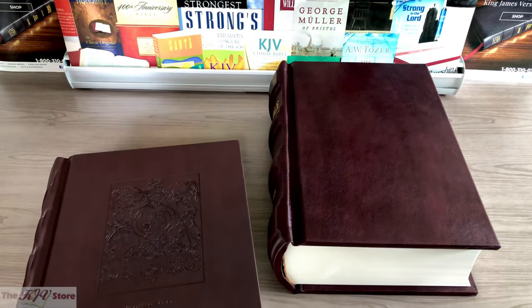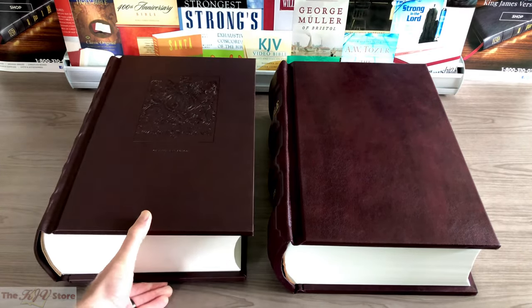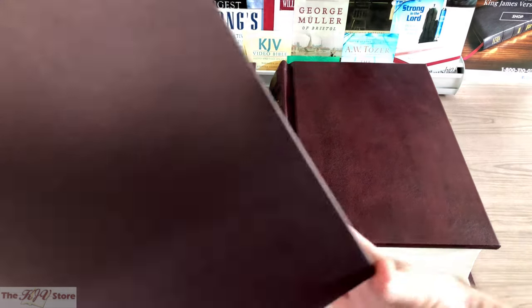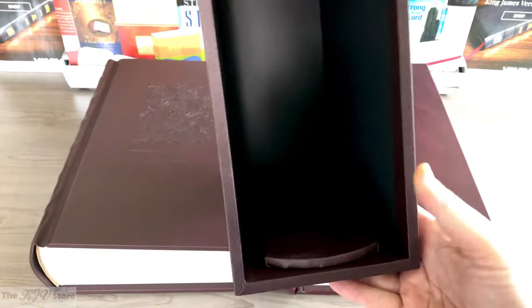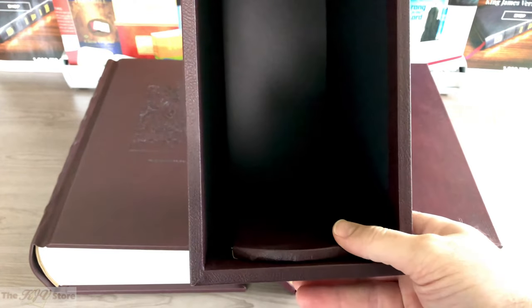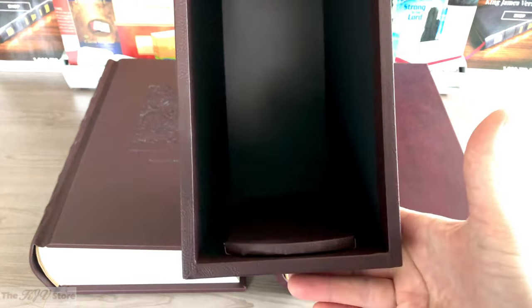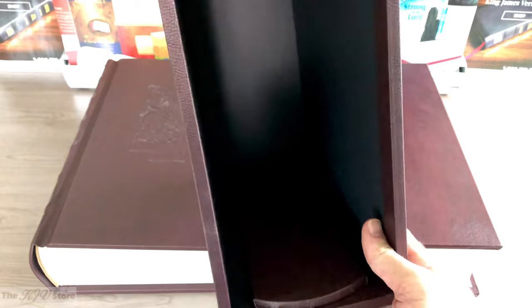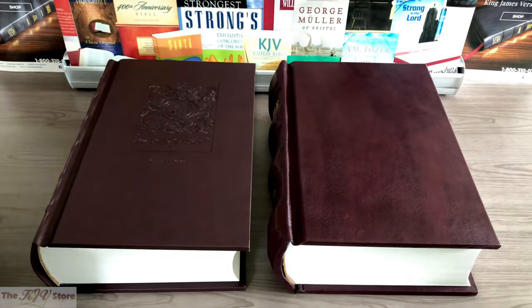The slip covers are going to be identical for either edition. In the slip cover you can see a little ridge down here, like a little shelf for the pages. Whenever it slides in, it keeps the pages in place and helps to support the weight, keeping the rest of the binding from being too stressed.